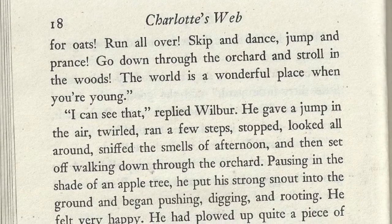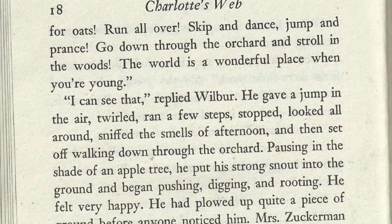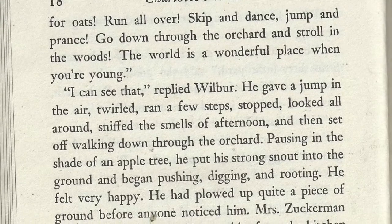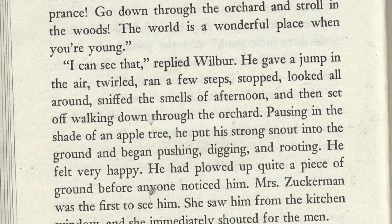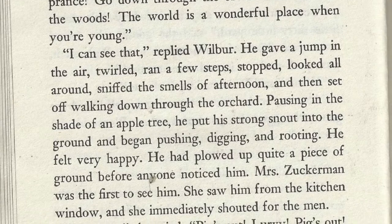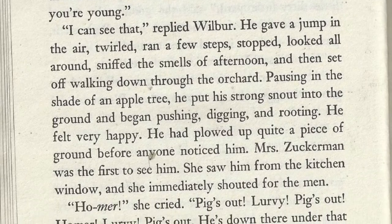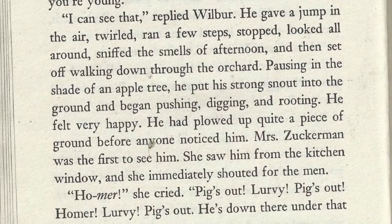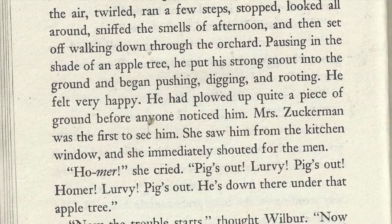"I can see that," replied Wilbur. He gave a jump in the air, twirled, ran a few steps, stopped, looked all around, sniffed the smells of the afternoon, and then set off walking down through the orchard. Pausing in the shade of an apple tree, he put his strong snout into the ground and began pushing, digging, and rooting. He felt very happy. He had plowed up quite a piece of ground before anyone noticed him.